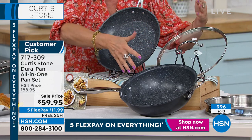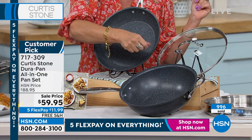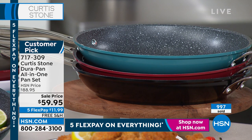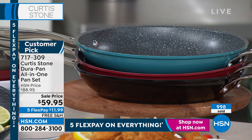Add in that steamer and pick your color. If you want it in the black, very limited now. We have it in turquoise and red as well. We have Janet calling in from Indiana — welcome to HSN, Janet. You're on with Chef Curtis Stone.